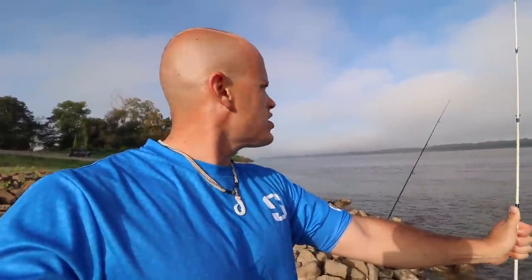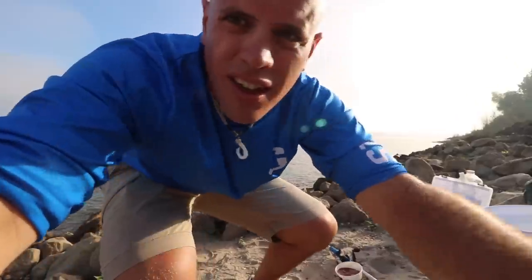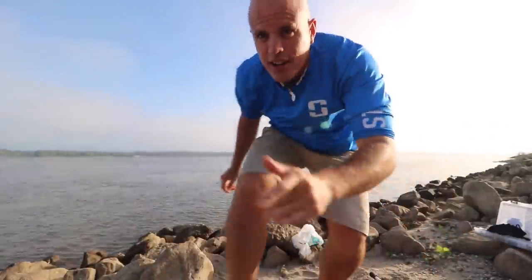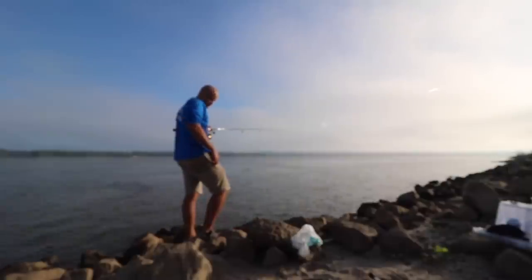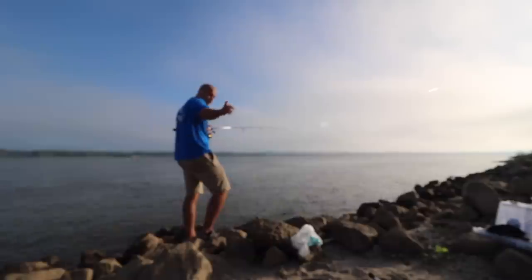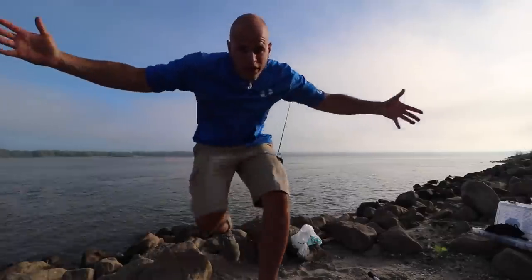I'm getting a bite already! Might be something small, but you never know with catfish — catfish are tricky. Well, that's a good sign getting a bite right off the bat. It didn't feel like anything very big, just like ding ding ding and then done. Might have been a bream or something like that.